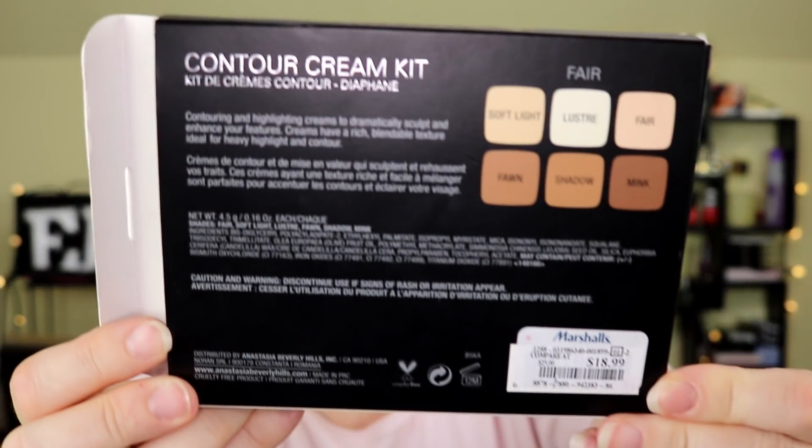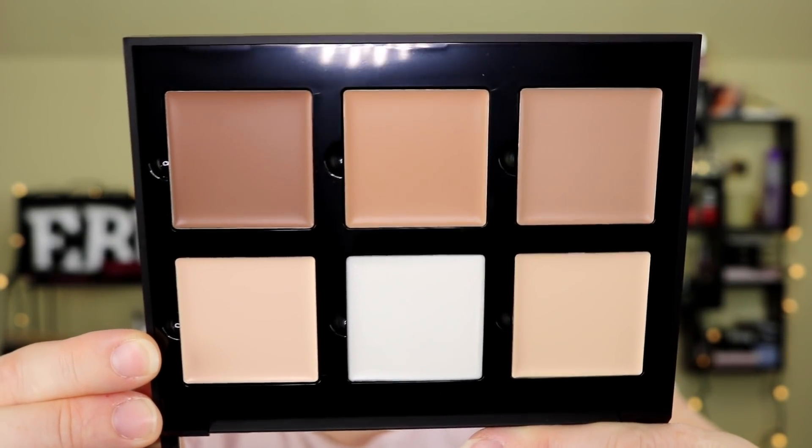I'm going to start with the only thing I got from Marshalls. Everything else in front of me is from TJ Maxx — I did take it out of the bag to make it easier to show you. The first item is this Anastasia Beverly Hills Cream Contour Kit in the color Fair. The Marshalls price was $18.99. This is the one item I'm most concerned about, because cream contour scares me. It looks brand new with no fingerprints, but it might get returned.